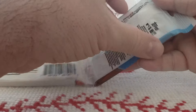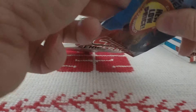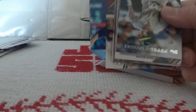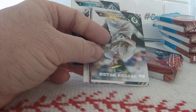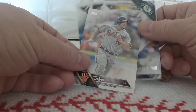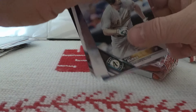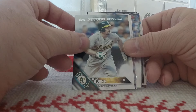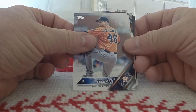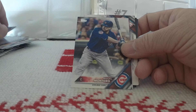Next pack. We got a couple dinged corners — I may have done that in opening them. Nelson Cruz got dinged, unfortunately. Looks like we got another one — another dinged corner. Chris Davis. Shame, but it is what it is. We got Billy Burns, though the card's got some stuff around the edge. Scott Feldman looks okay. Miguel Montero.